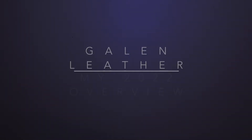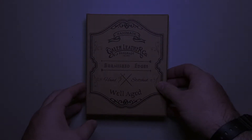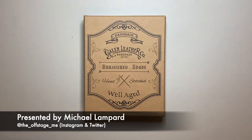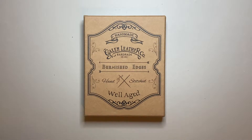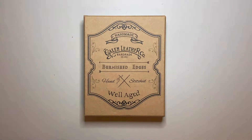Hello and welcome to today's video. Today is an overview of a range of products from a brand I absolutely love, and that is Galen Leather. I thought what I would do here is just do a quick run through of the products that I have at this point early in 2022, just to give an idea of some of the stuff they do.